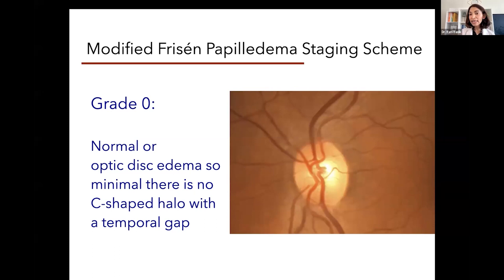On first glance, it may look normal. But if you look really closely, you will see that the nerve is focally swollen. We actually use other imaging diagnostic technologies also to grade papilledema. We do objective measurements of papilledema.